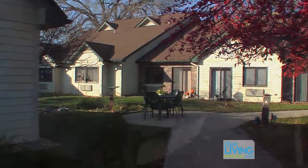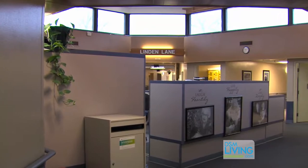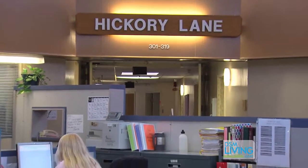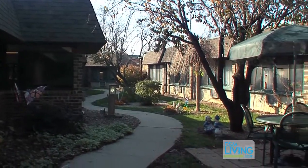Well, what makes Fountain West so unique? I personally think our staff, who have been here for such a long time, make our facility stand out above some of the others. Also, the size of our rooms — on our skilled unit we have very large private and semi-private rooms. We have flat screen televisions, complimentary cable, phone services, and wireless internet.